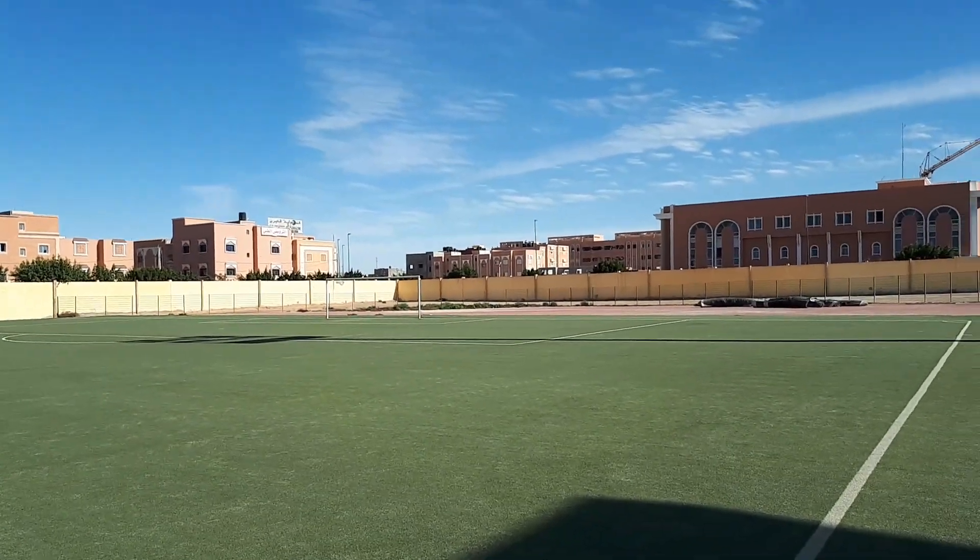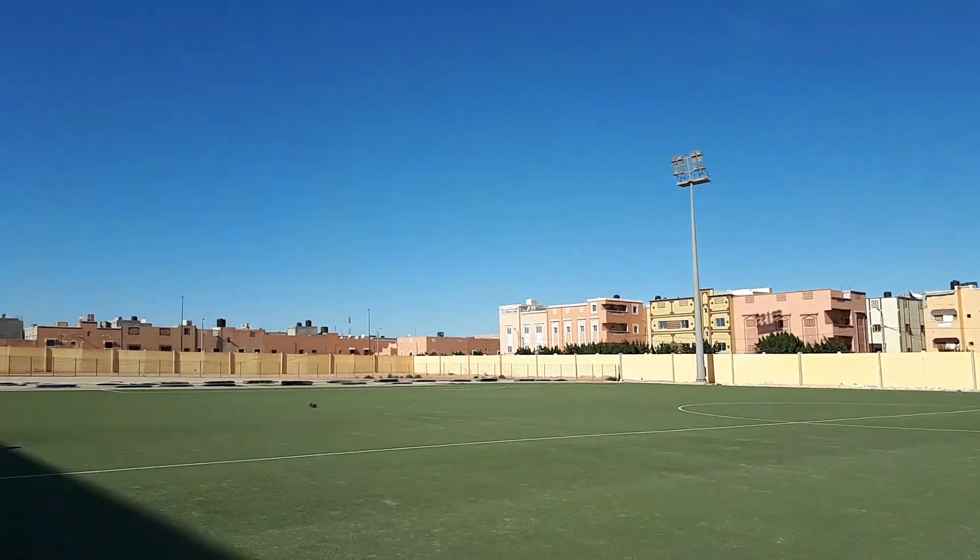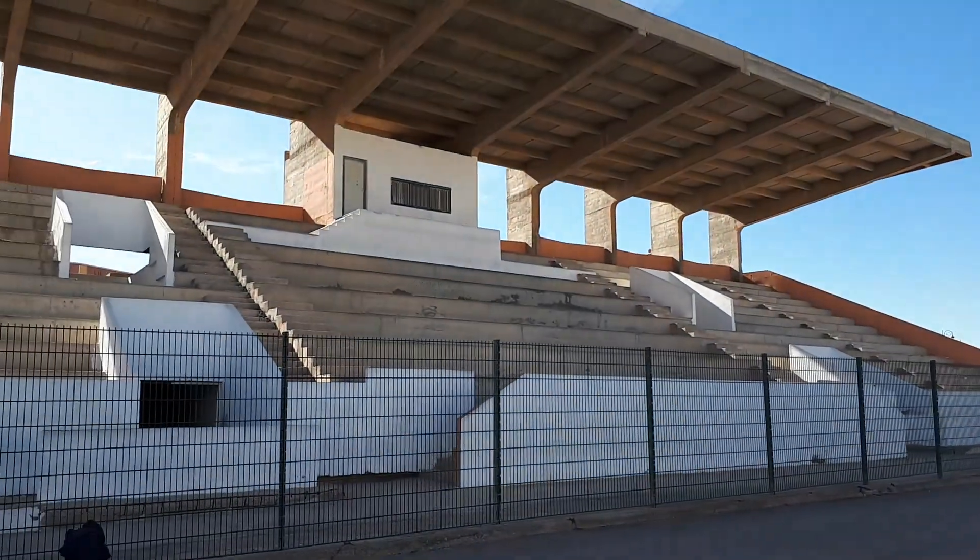There are four large floodlights and there are four stadiums in this city. Football is huge in Morocco. Delighted to be let into the stadium.